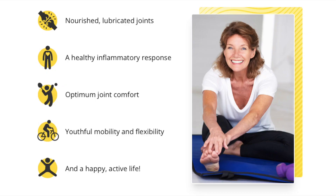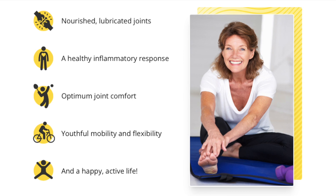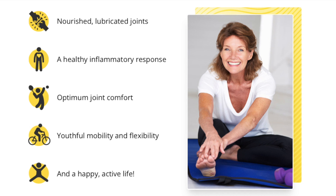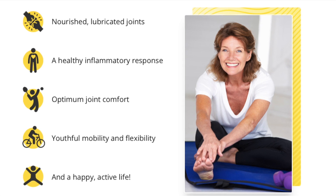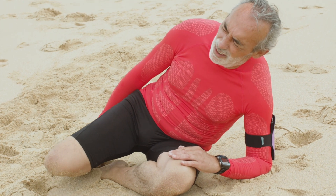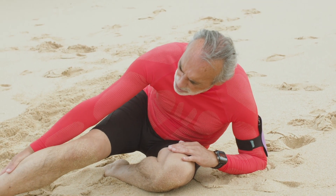Mobilee is the star ingredient in Joint Genesis and, as more and more research shows, the key to optimum joint health at any age. After being rigorously tested in 14 randomized, placebo-controlled and double-blind clinical trials — the gold standard of clinical trials — an 80mg dose of Mobilee has been shown to multiply hyaluronan levels in the joints by a factor of 10. In one of those trials, published in the medical journal Clinical Nutrition Supplements, taking 80mg of Mobilee each day for a period of 6 months was shown to promote joint comfort.